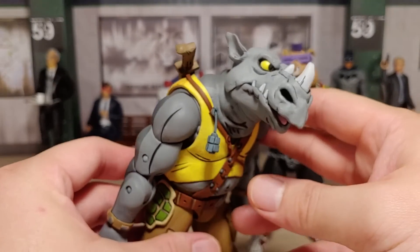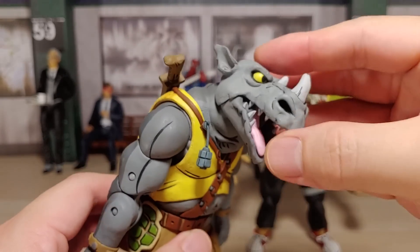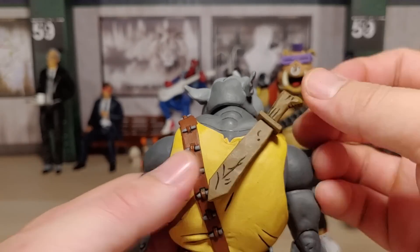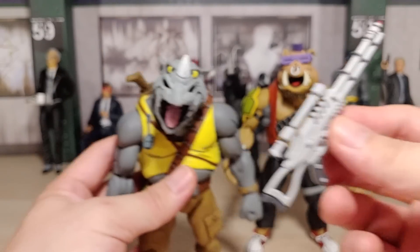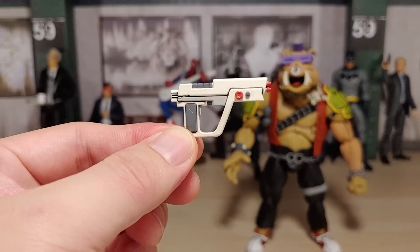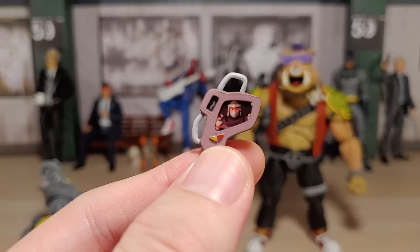Let's take a look at Rocksteady — you can open his mouth too, which is awesome. They did such a good job. Does the sword come off? No, it doesn't — it's just one piece. There's a grenade back there. Not too many accessories, but they both came with these guns — some type of rifle, and they both came with the same one. Two of these came in the package, same with this pistol. And it also came with this device that has Shredder on it, which is freaking awesome.